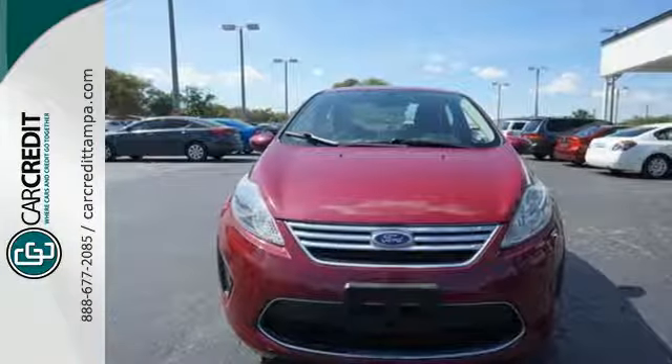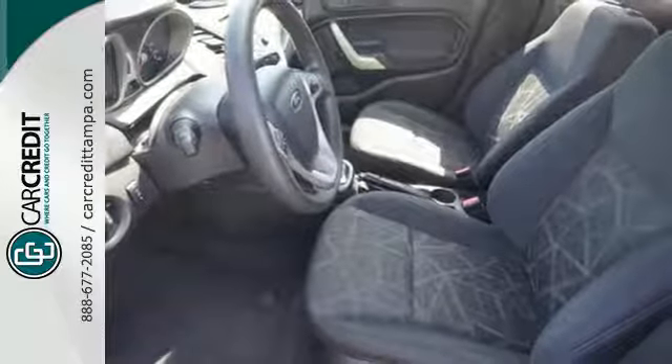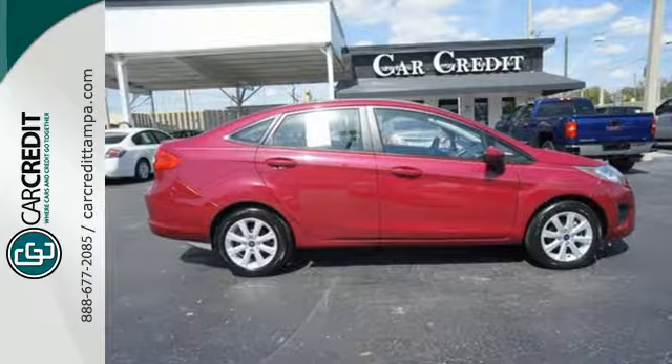It's finally arrived. This European inspired economy car is great looking, sporty, smooth and loaded with amazing standard state of the art features. Come on in today and see it for yourself.